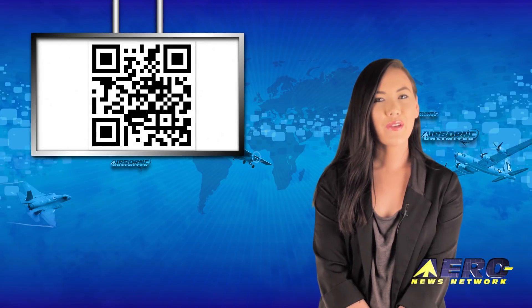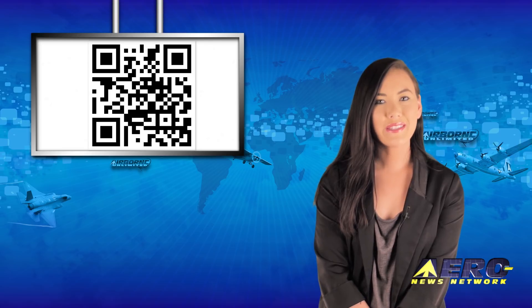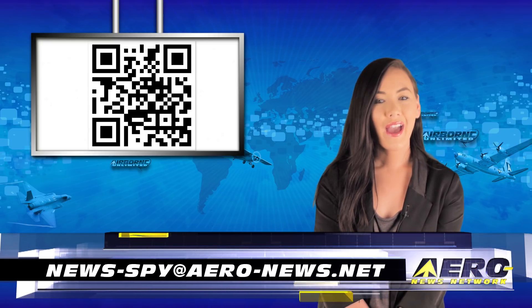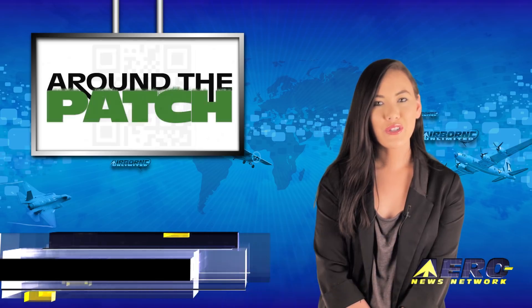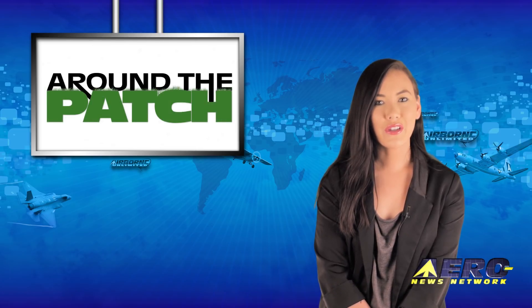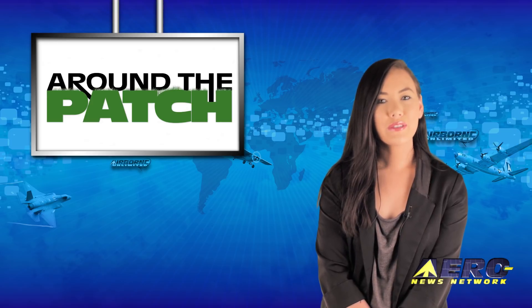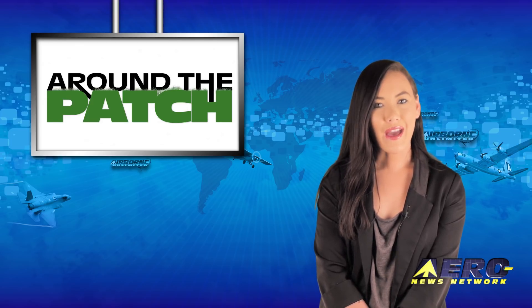Welcome back. If you have a story suggestion for Airborne Unlimited, Aero TV, Airborne Unmanned, the AMA Drone Report, our website or podcast, just email to news at aero-news.net. With so much news coming out of the aviation industry, we're summarizing some other interesting stories in a brief segment we call Around the Patch.